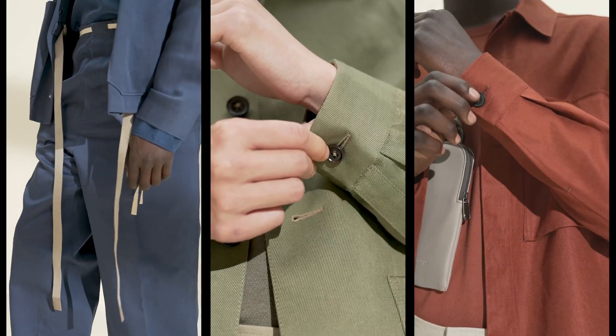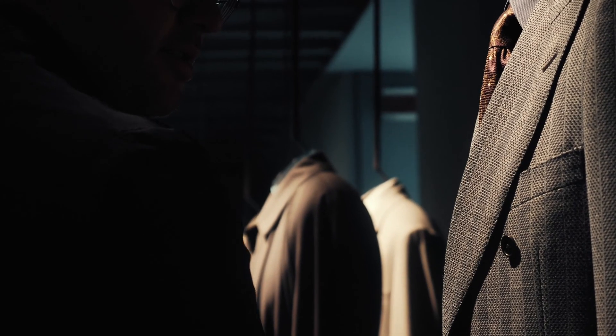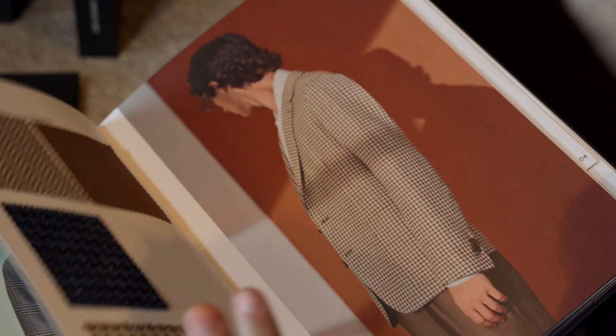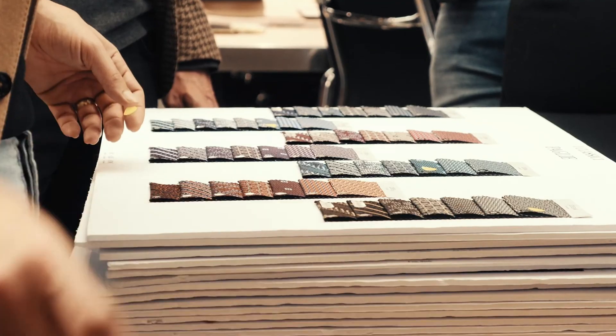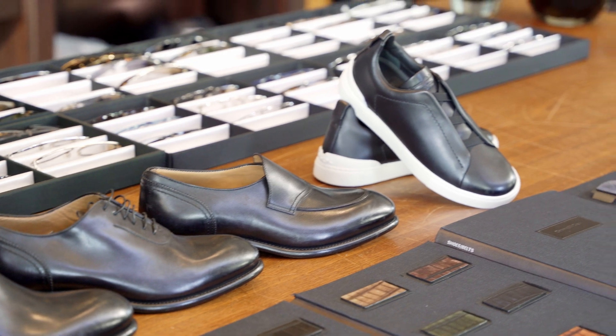The idea of having custom knitwear like this turtleneck, cutting edge with fabric design collaborations — they have a lot of options for the guy who wants to stick to the classic stuff, but they also have some fun fabrications and fun prints and patterns. Zegna sneakers are super fun. I love the triple stitch.